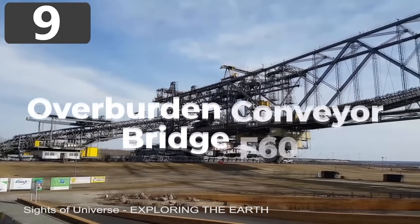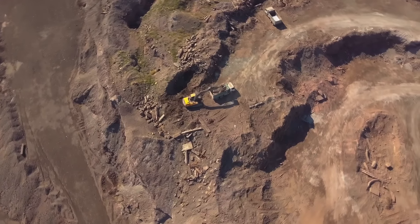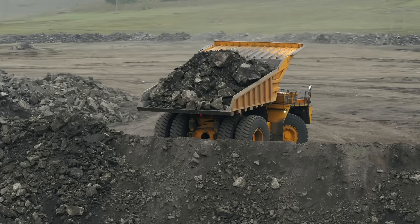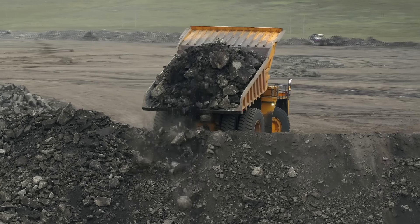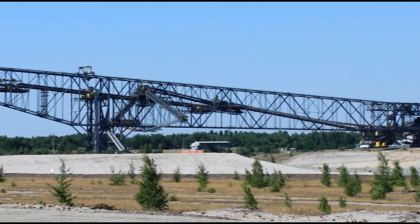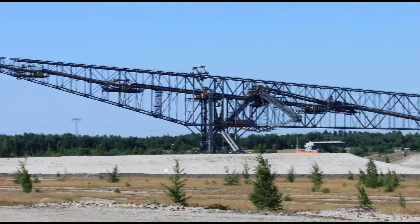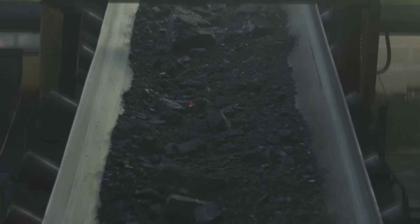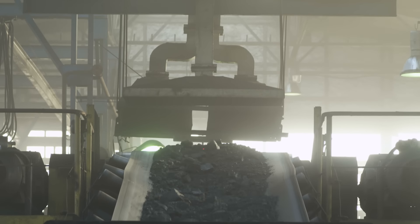Number 9: Overburden Conveyor Bridge F-60. The Lusatian coal fields in Germany are a series of mines on the country's border with Poland that produce some of the largest quantities of coal in the world. Having been in operation for more than half a century, the operators needed heavy-duty machinery to keep running at full capacity, which led to the development of the Overburden Conveyor Bridge F-60. Five of these monster machines were built and they're responsible for removing and transporting the overburden which lies over the coal seam. They're fitted with excavators on each side, which can remove almost 30,000 tons of material every hour, and have nine conveyor belts to load onto their trucks for disposal.